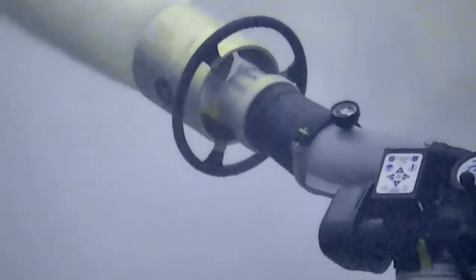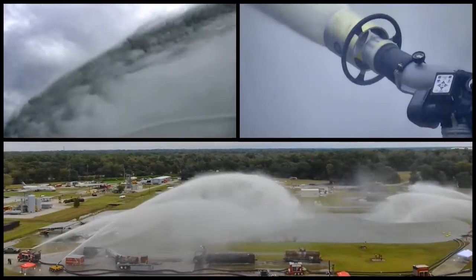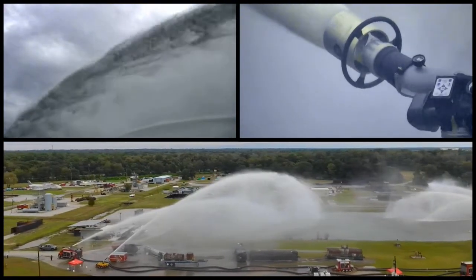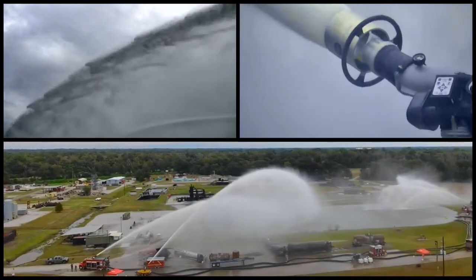An array of pumps, hose, and monitors surrounding the testing pond at Louisiana State University's Fire and Emergency Training Institute delivered a combined flow of 27,000 gallons per minute at the Second Annual U.S. Fire Pump Big Water Symposium in October 2018.